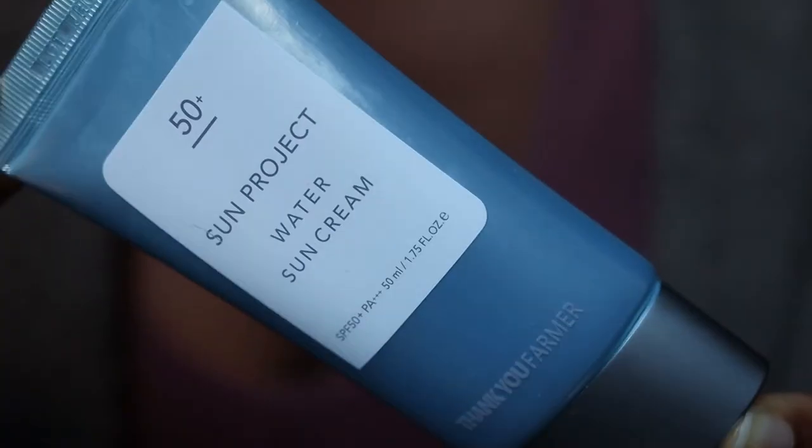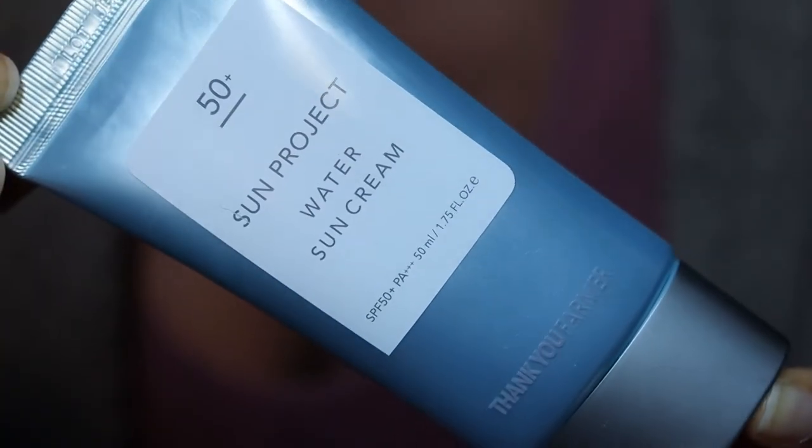Hi guys, welcome back to my channel. In today's video we are trying out sunscreen. It's been a minute or two since I've last talked about sunscreen. Today we're going to be using the Thank You Farmer Sun Project Water Sun Cream.